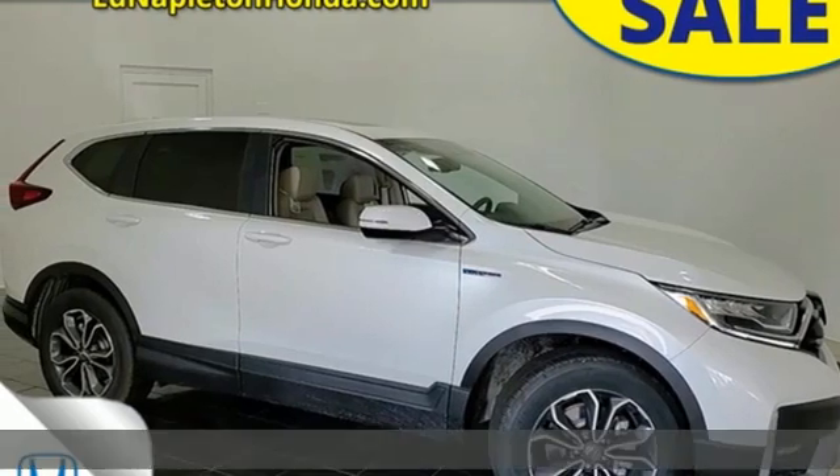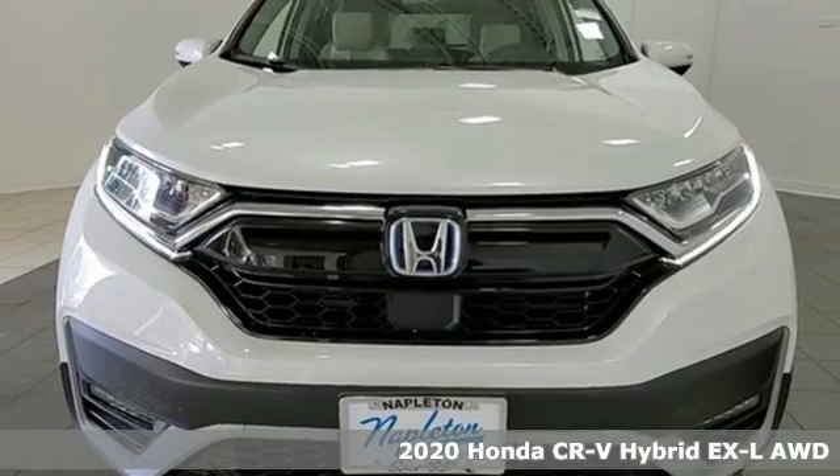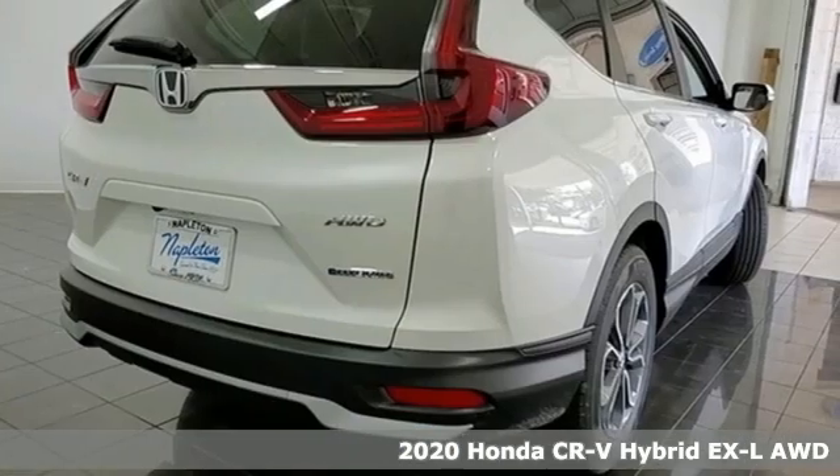It's a new 2020 Honda CR-V Hybrid. Every Honda is designed with a driver in mind. It comes with all the amenities you need.